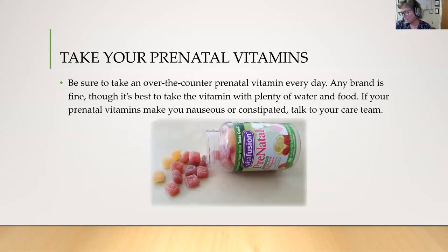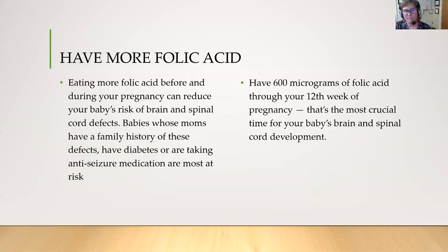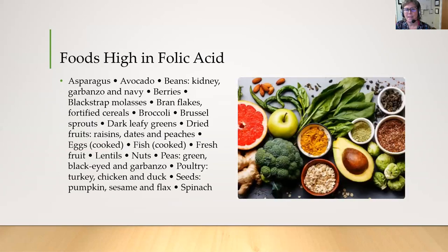It's very important to take prenatal vitamins — hopefully you're already doing that. Be sure to take an over-the-counter prenatal vitamin every day that contains folic acid. Any brand is fine, but it's best to take the vitamin with plenty of water and food. If your prenatal vitamin makes you nauseous or constipated, please talk to your care team. Eating more folic acid before and during your pregnancy can reduce your baby's risk of brain and spinal cord defects. Have 600 micrograms of folic acid through your 12th week of pregnancy — the most crucial time for brain and spinal cord development. Continue taking your prenatal vitamin all the way through your pregnancy and as long as you're breastfeeding. There are many foods that are high in folic acid, so try to include these in your diet.